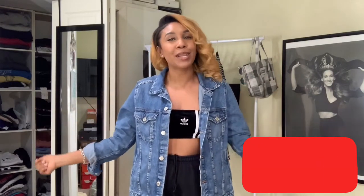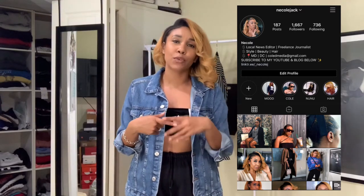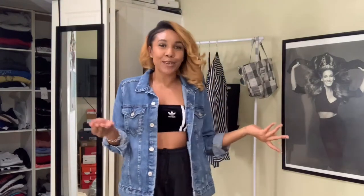Before we start, make sure you subscribe to my channel down at the bottom. My name is Nicole Jackson — you can find me on YouTube spelled N-I-C-O-L-E. Just subscribe so you'll already know when new videos pop up. If you're feeling this video or past videos, make sure you like and comment down below — I would love to connect with you guys. Also follow me on Instagram at Nicole Jack. I love connecting with you guys through Instagram and YouTube.